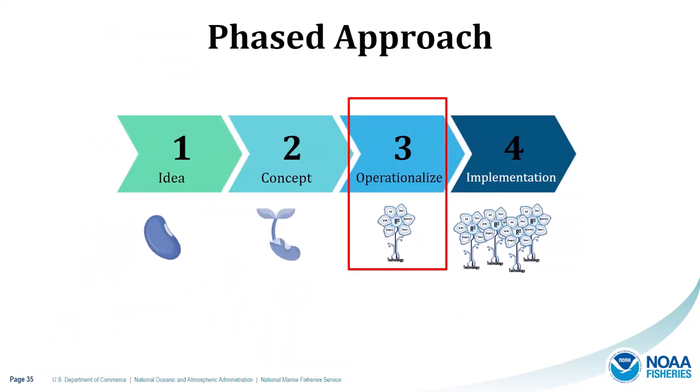We have been working with a phased approach and are currently in phase three, operationalizing and developing the implementation plan. Eventually we will move into the fourth phase of continued implementation, coordination, and collaboration.